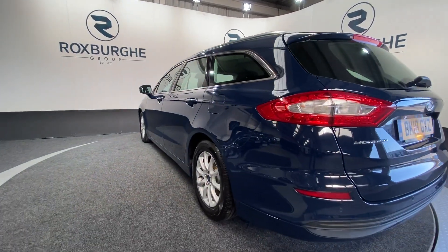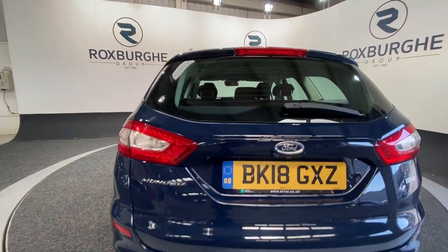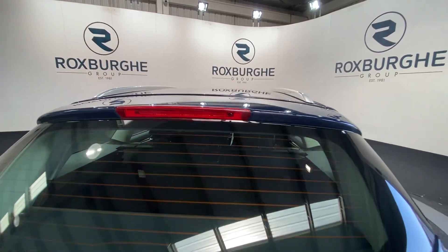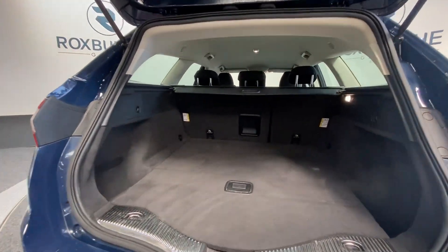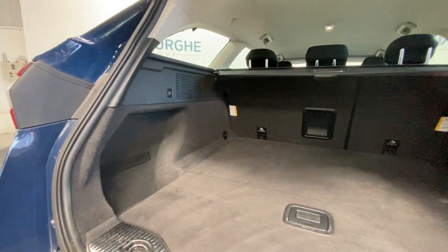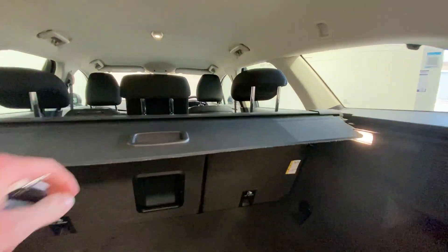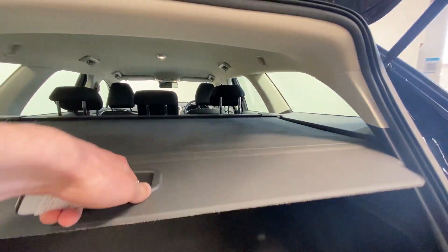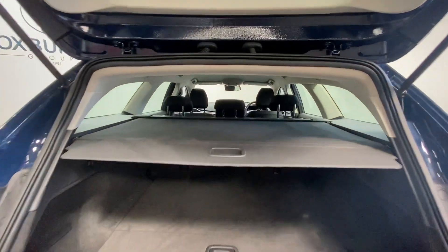Just spinning around to the rear, we have got your flush mounted colour coded rear parking sensors. And if we just pop open the tailgate — as you'll notice, really generous boot space in these. Plenty of room for anything you may need, with further storage either side and the nice addition of your pull-out load cover, which simply comes out and clips in place.